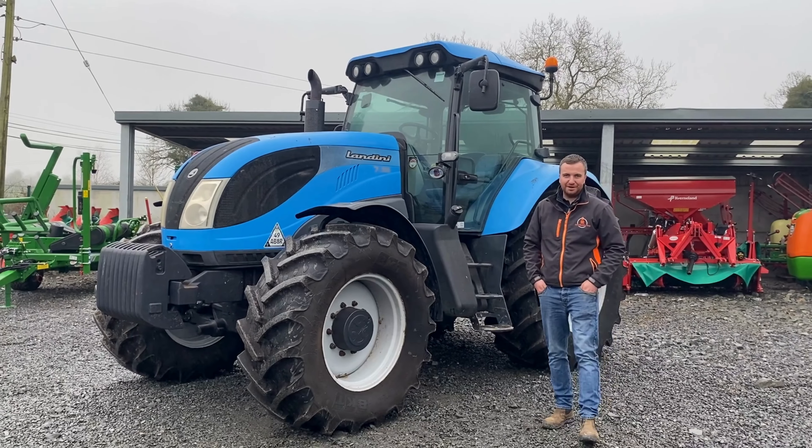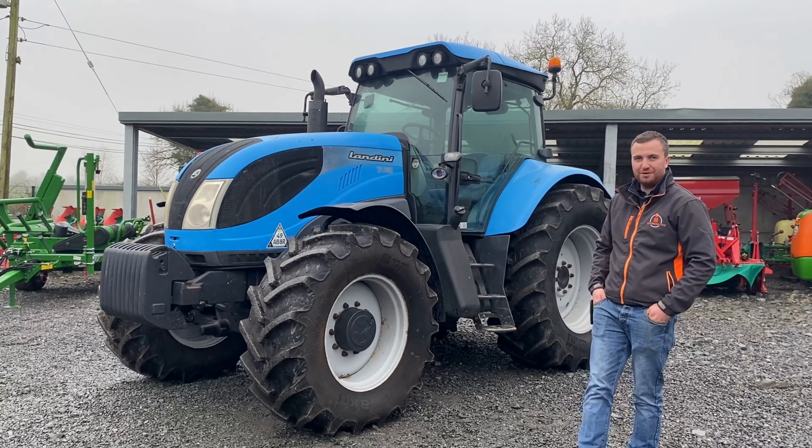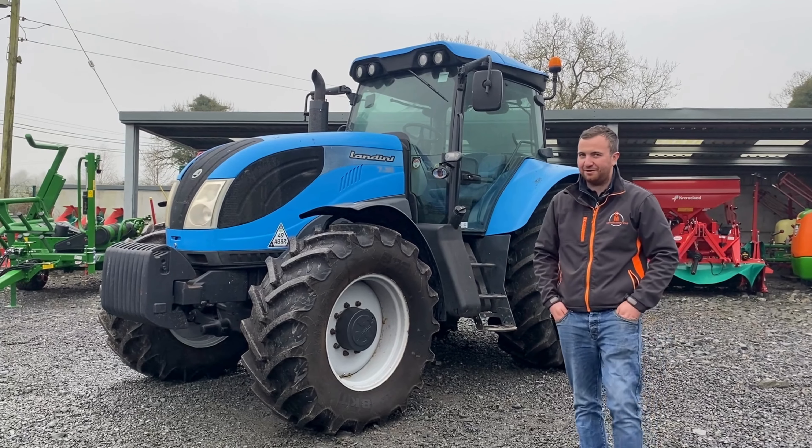How are you folks? Aaron here, Clarke Machinery. Welcome back to the channel. I just want to take the time today to give you a quick walk around this Landini 7165 that we've just taken into stock.